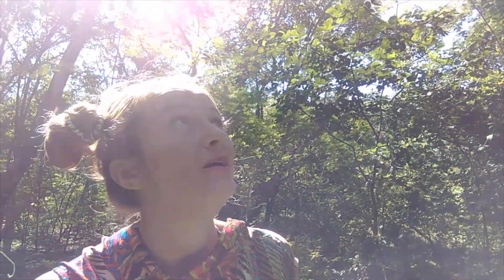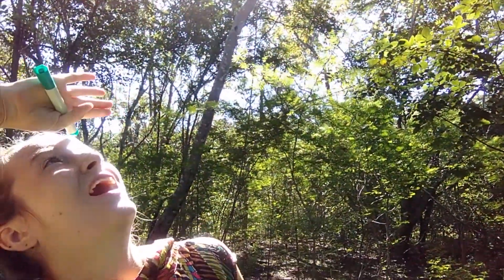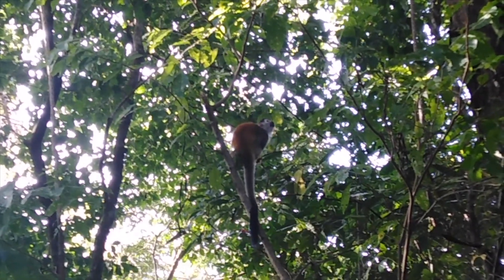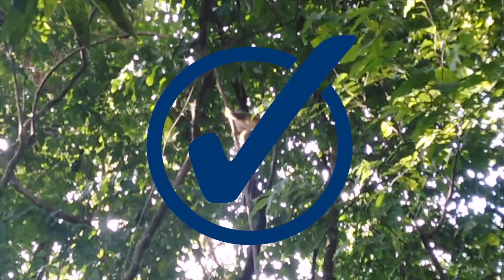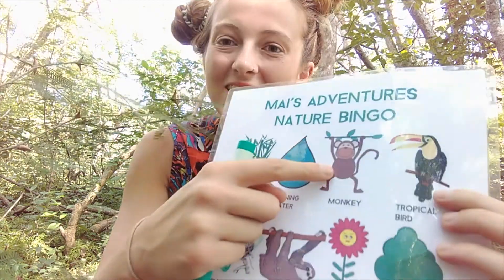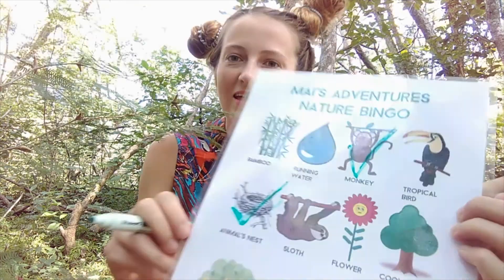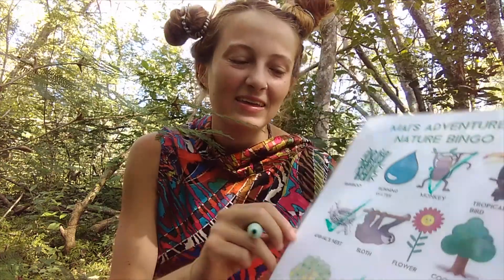What's that moving in the trees? It's a monkey! Let's have a look. This monkey is a squirrel monkey. Now we can tick monkey off our list!